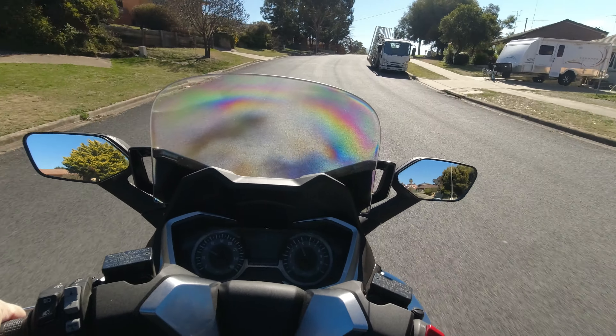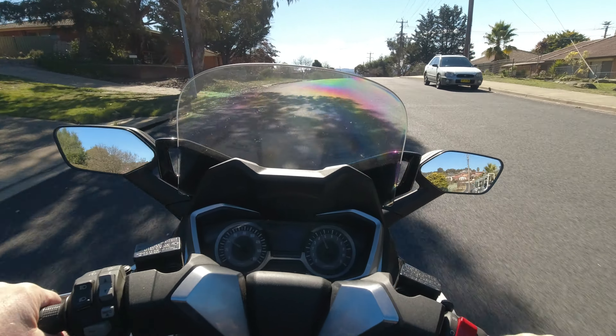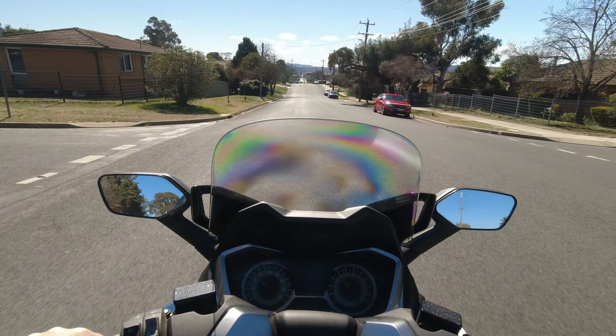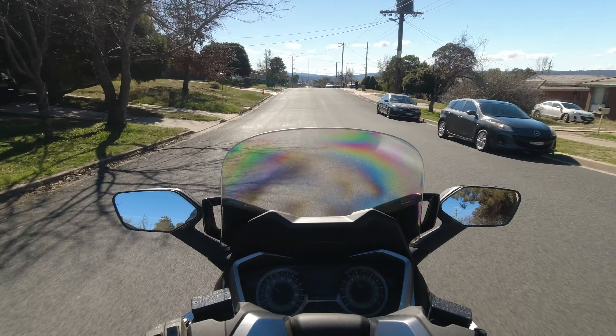You might be able to hear a bit of wind noise and probably can't hear any engine noise. I'm going to have to work on a better sound system that can pick up the engine noise and let you enjoy it a little bit, and not just the wind.